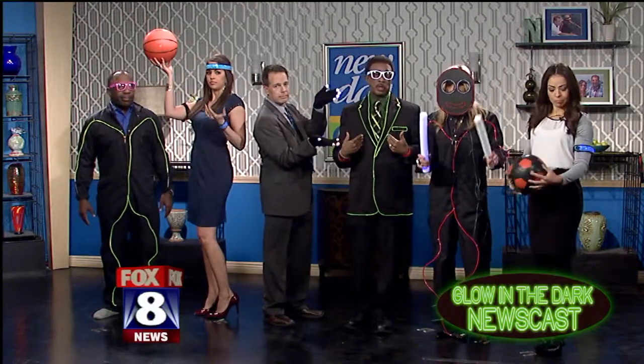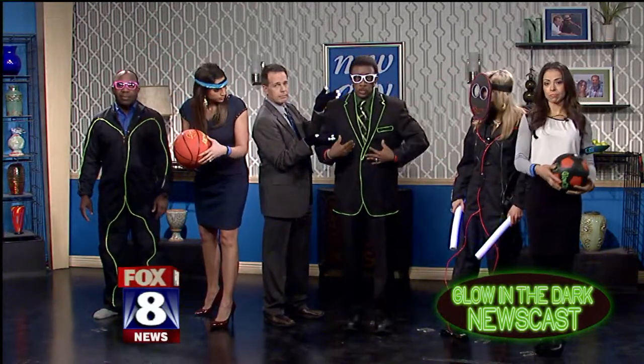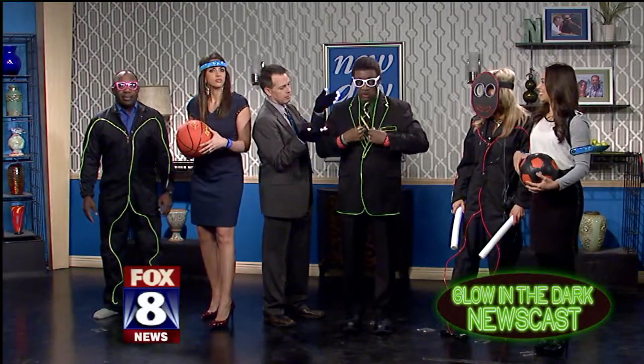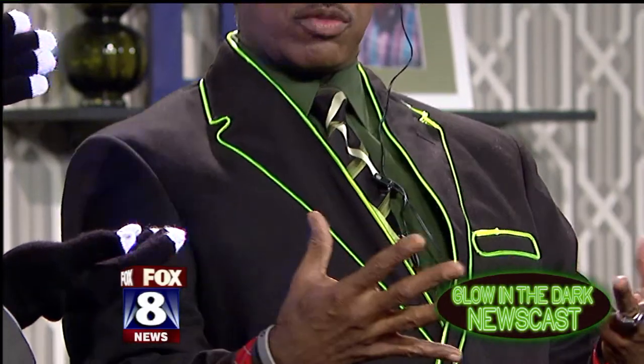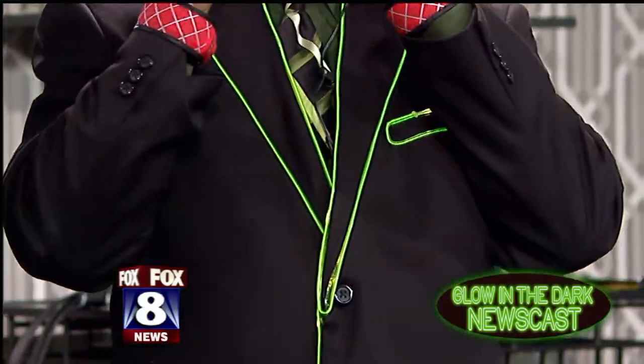My suit jacket is basically just like a regular suit jacket, but it has these lights and it's battery powered. They can either blink or they can shine real brightly. Then the rims are the same thing. Nice rims — styling. Love the suit.